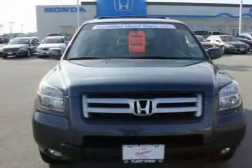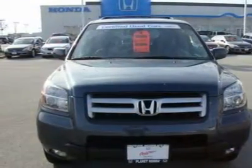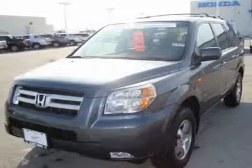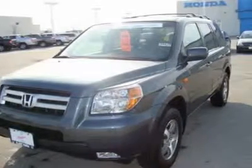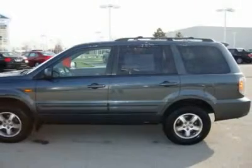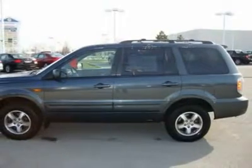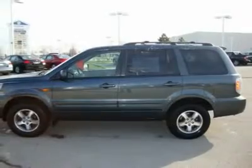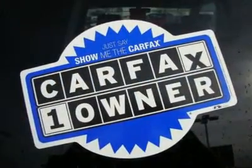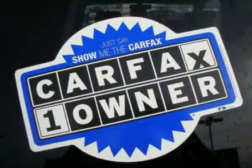5-star driver front crash rating and more. Enjoy worry-free driving with a Honda Certified that includes an additional 1-year/12,000-mile non-powertrain warranty, balance of the original 7-year/100,000-mile powertrain warranty, and a 150-point mechanical and appearance inspection and reconditioning. A great value — it won't last long at $3,400 below KellyBlueBook and Edmunds.com.